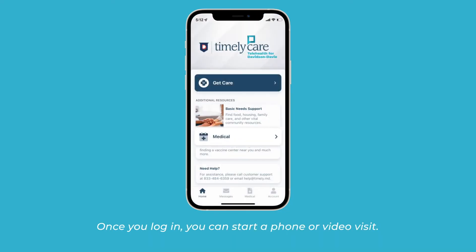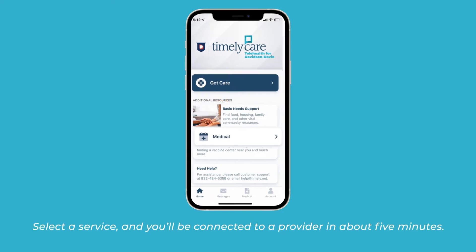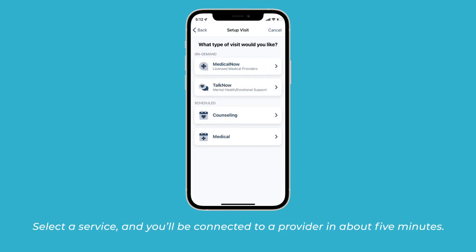Once you log in, you can start a phone or video visit. Select a service and you'll be connected to a provider in about five minutes.